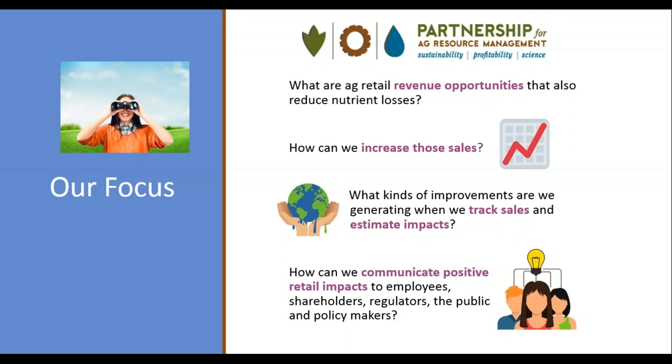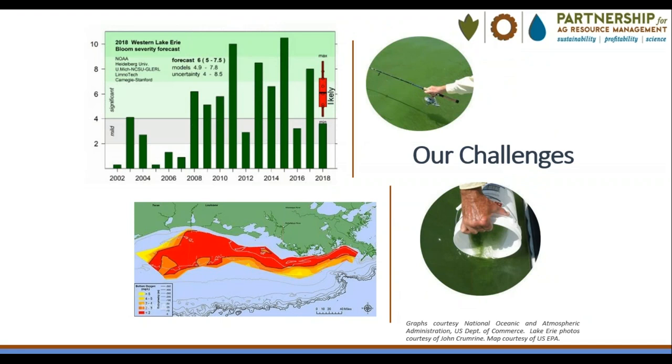We also provide an aggregate survey report posted on our website under the Ag Retailer tab. We work with retailers and industry associations to publicize survey results through press releases and articles. It's important to get the positive news out there to address misperceptions the public may have about agriculture. We're all aware of the water quality challenges we face, from the record-breaking algal blooms in the western Lake Erie Basin to the expansive hypoxic zones in the Gulf of Mexico.